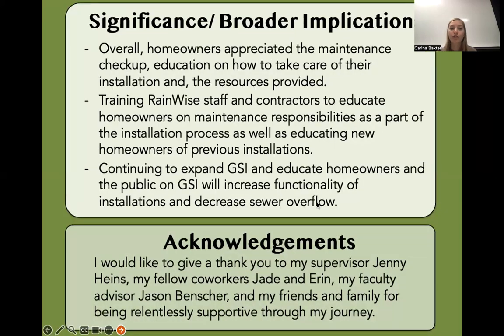Onto the significance and broader implications. Overall, homeowners appreciated the maintenance checkup education on how to take care of their installation and the resources provided. To improve the program, training RainWise staff and contractors to educate homeowners on maintenance responsibility as part of the installation process, as well as educating new homeowners of previous installations, will increase the number of working installations and overall improve the program. Continuing to expand GSI and educate homeowners and the public will increase the functionality of installations and decrease sewer overflow.